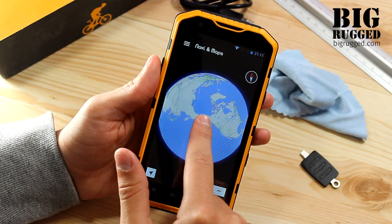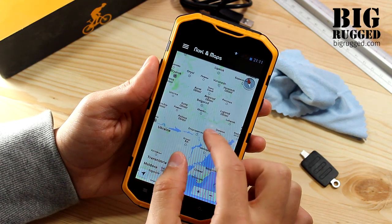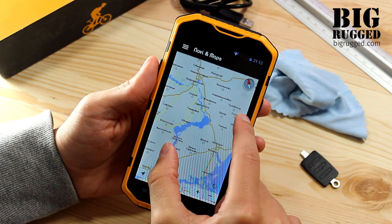The phone has an independent GPS module with A-GPS technology, which significantly reduces the loading time after a long period of not using. The high-resolution screen allows it to be used as a car GPS navigator.